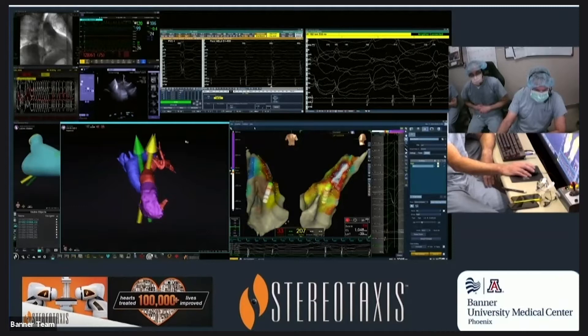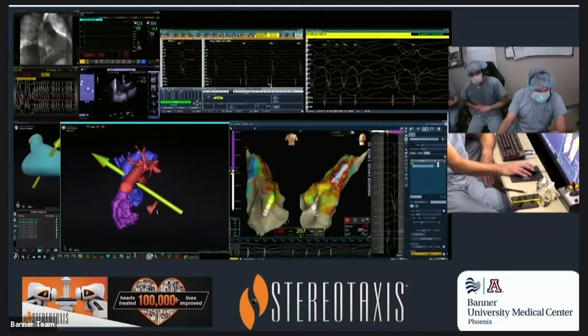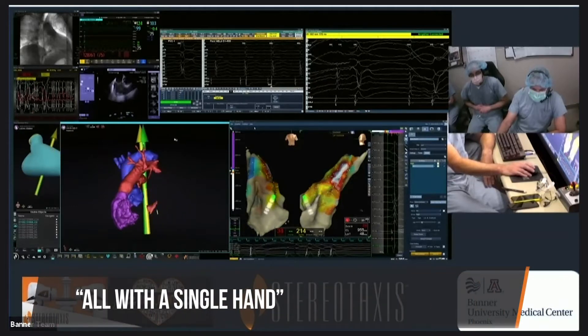I can drive all over the place, I can move the captain in and out, and I can rotate my map — all with a single hand.